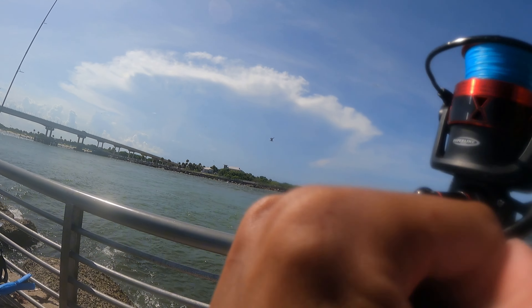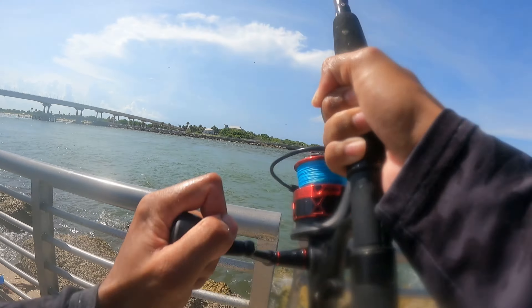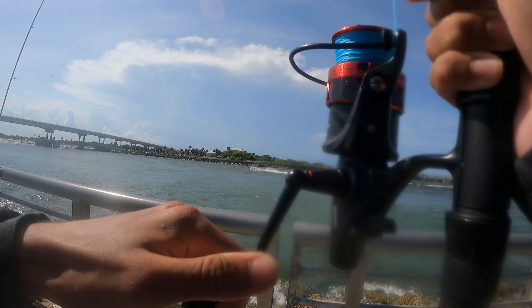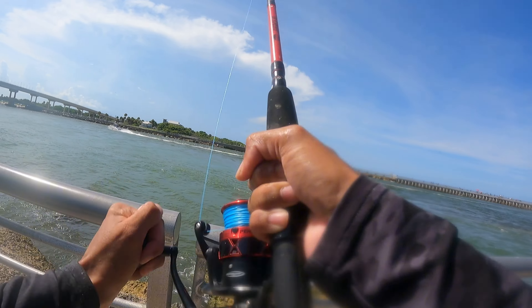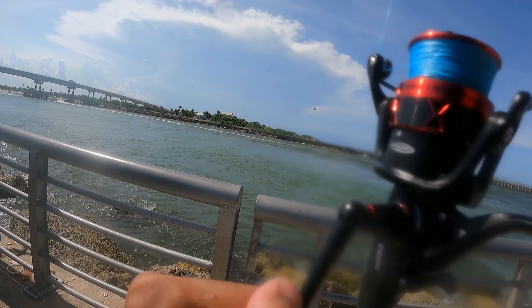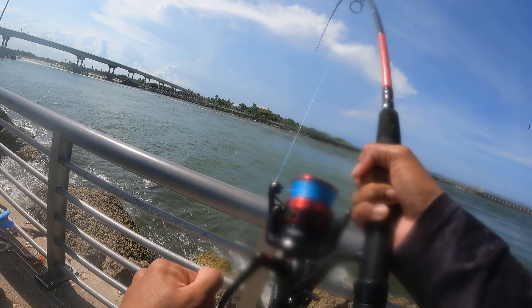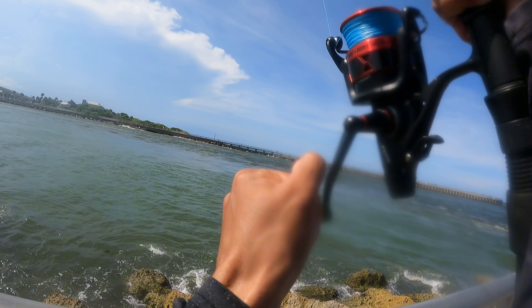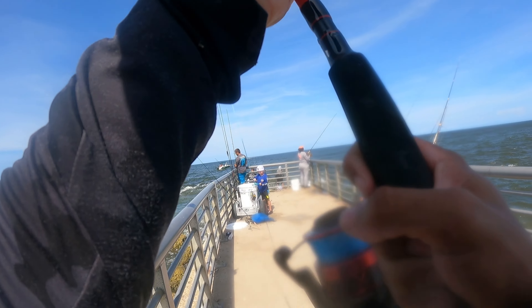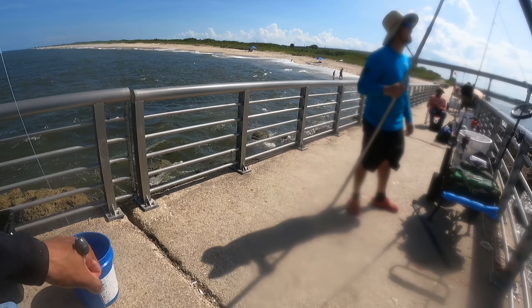Nice, nice big jack right here. I have to retire your reel. This is better for jack so he can get this in quick. Mine is so light — I know, it's still fun though. You feel me? It's got 80 pound line on it. Yeah dude, nice jack right there.